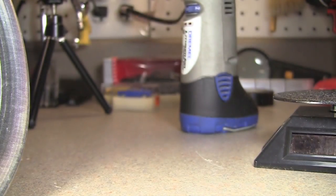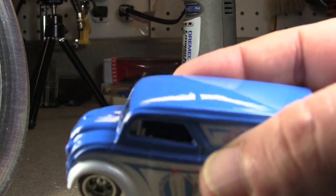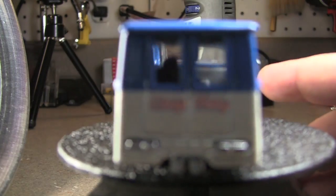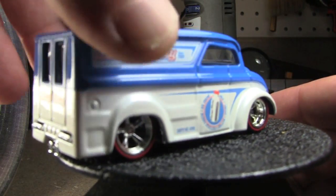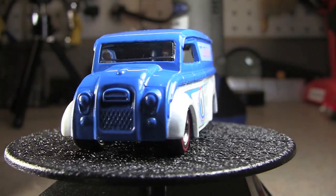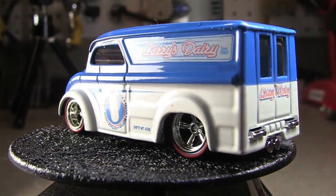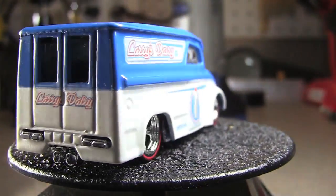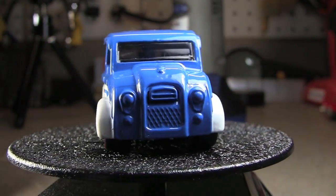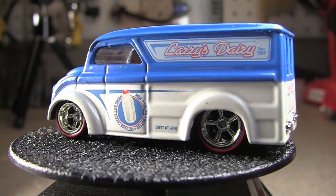The next one is one of the plastic chassis with a rubber tire. This would be the Dairy Delivery. I really like this one a lot, even if it isn't a metal chassis. The metal chassis really doesn't bother me that much. It's a heavy casting because it's a big chunk of metal for the body, but it is a plastic base.